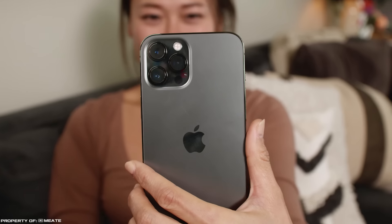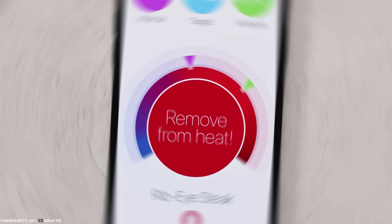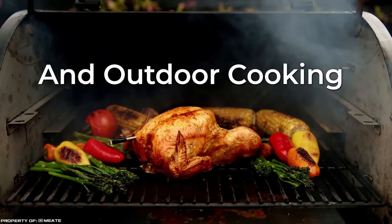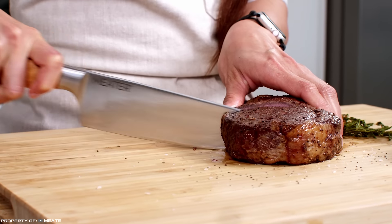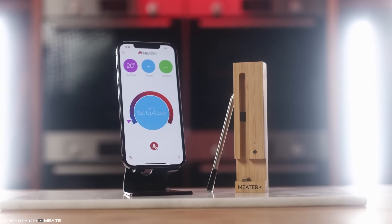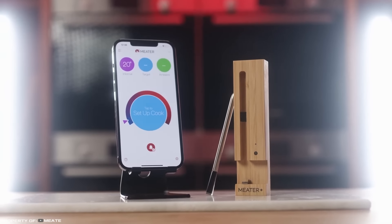A special app allows you to monitor the cooking process in real time and sends a notification to your smartphone when the dish reaches the desired roasting level — rare, medium rare, or well done. The device is powered by a built-in battery which lasts for 24 hours of continuous operation.